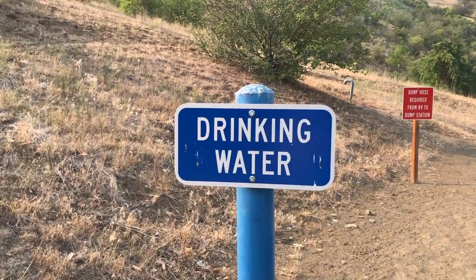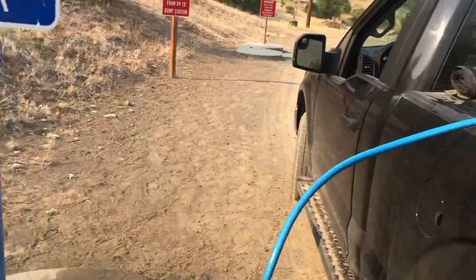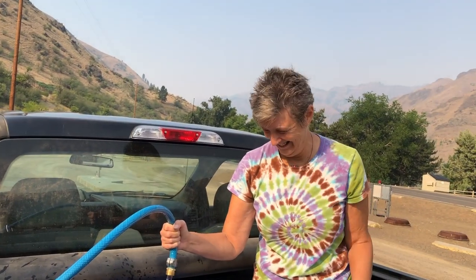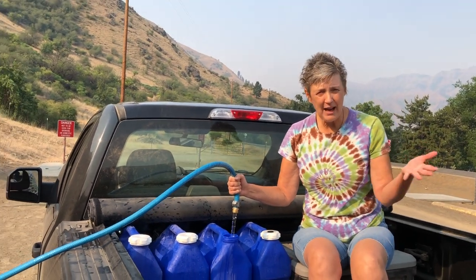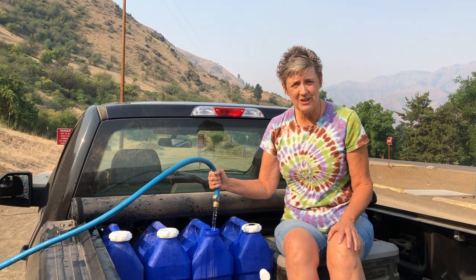Okay YouTube, this is the scenario: whenever you see one of these, and you're out running around, fill them up and haul them back to the bus. This is working great, we're getting this figured out. Plus we were able to dump our garbage, so yeah, we're just out for a day adventure.